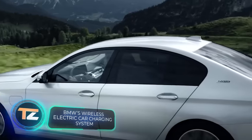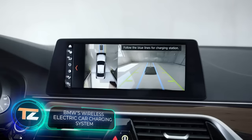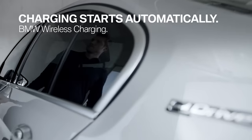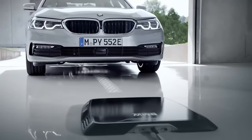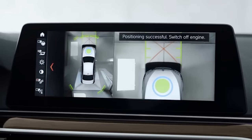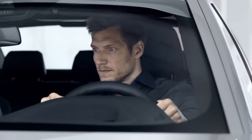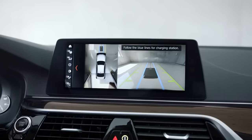BMW also offers new developments. This charging system is designed for some of the company's hybrid cars and will allow them to be fully charged in about three and a half hours. The system consists of two plates: the ground pad, which attaches to the garage floor or an outdoor parking spot, and the car pad, which attaches to the undercarriage of the vehicle. Positioning the car properly is easy thanks to the optimal trajectory displayed on the screen.